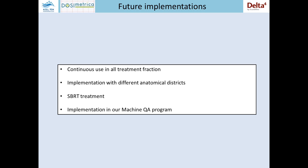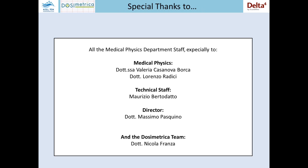I think this has been very interesting work. I want to say thanks to all the staff of the medical physics department who worked on this project: my colleagues Valeria Casanova-Vorca and Lorenzo Valici, the research department that helped us with measurements, and our director Massimo Pasquino. Also, I have to say thanks to Nicola Franza for ten years of different occasions helping us, answering our questions, and speaking with the Scandidos people.